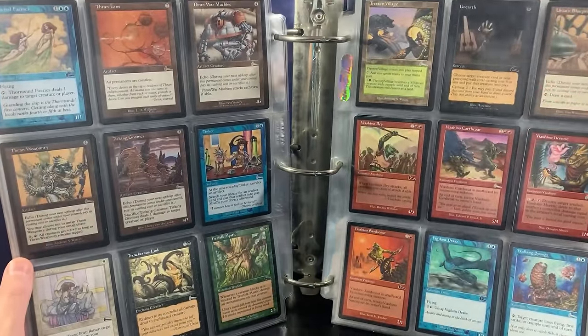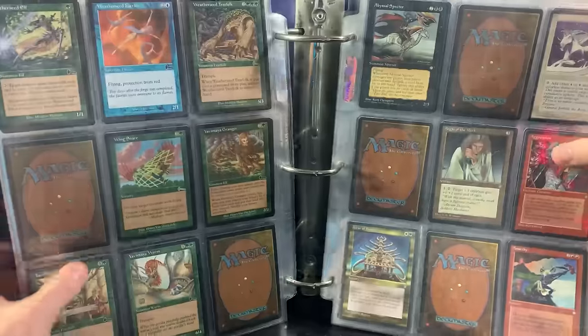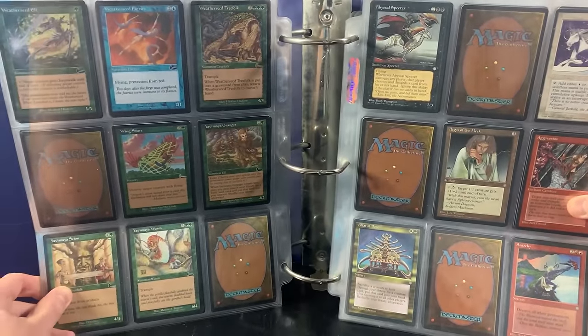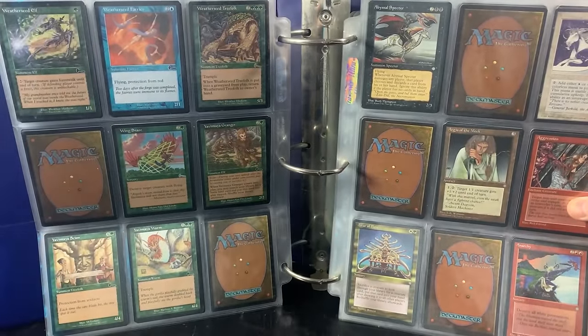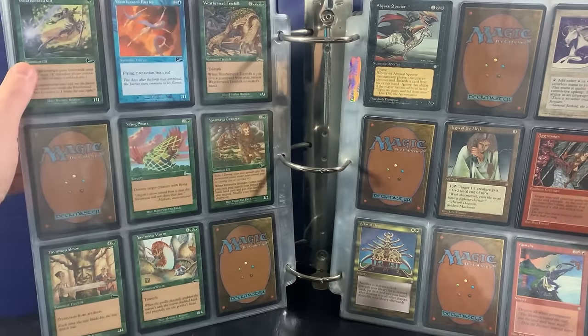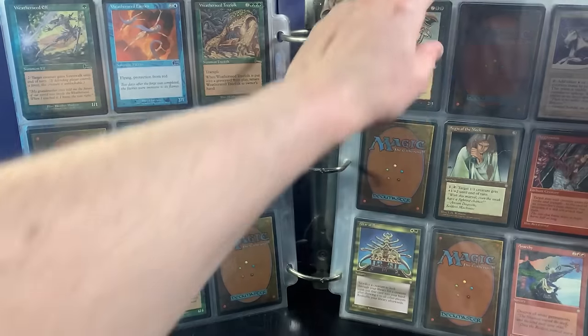If I see anything that really jumps out, we have Tinker. I'm trying to get them all on screen. The light is just so it's not super reflective. Weatherseed Treefolk — another reserve list card. Ulrar of Bone — another great card. Now it looks like we might be getting into Ice Age.